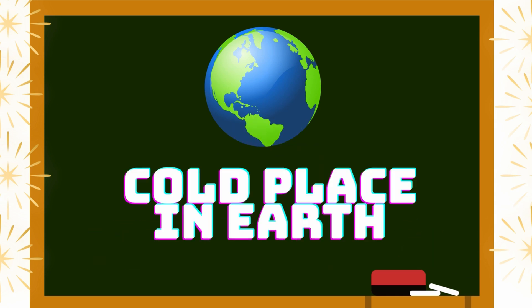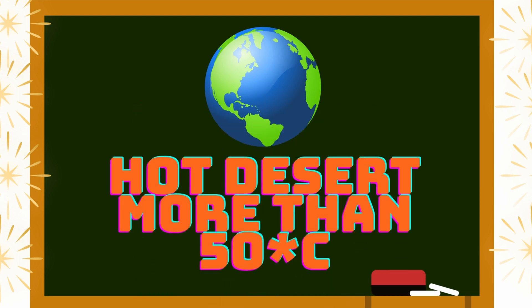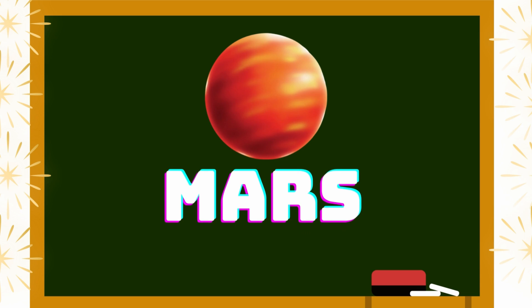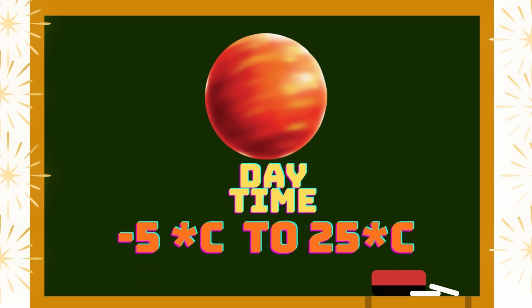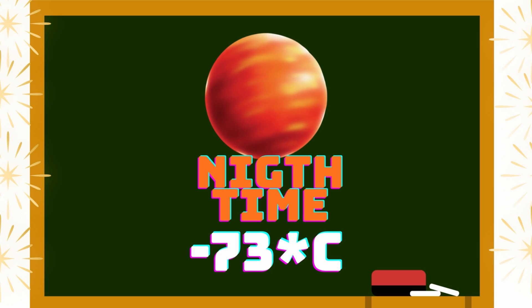The coldest places on Earth are the North Pole and South Pole, and the hottest place is the Sahara Desert. Mars is a red planet. In daytime, minus 5 to 25 degrees Celsius, and in nighttime minus 73 degrees Celsius. It's rocky.